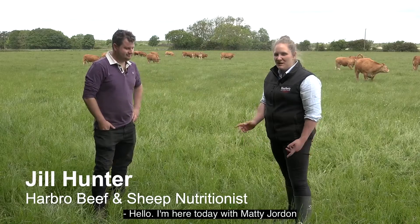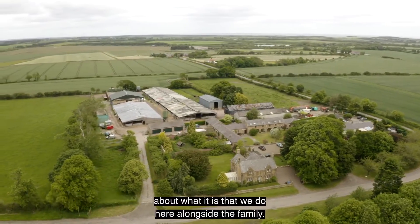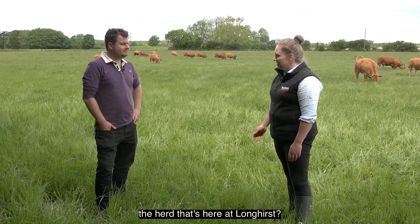Hello, I'm here today with Matty Jordan from Longhurst Limousins and we're just going to have a little chat about what it is that we do here alongside the family. So Matty, can you explain a little bit about the herd that's here at Longhurst?